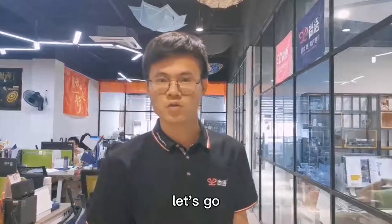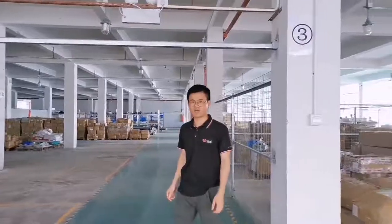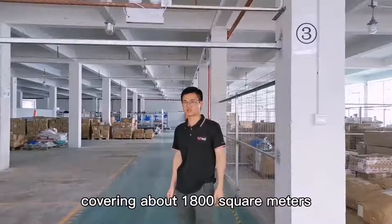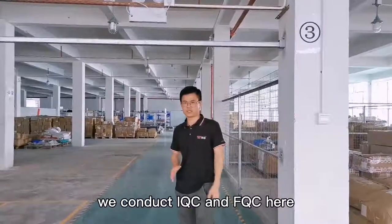Let me show you now. Here is our warehouse and QC center, covering about 1,800 square feet. We conduct IQC and FQC here.